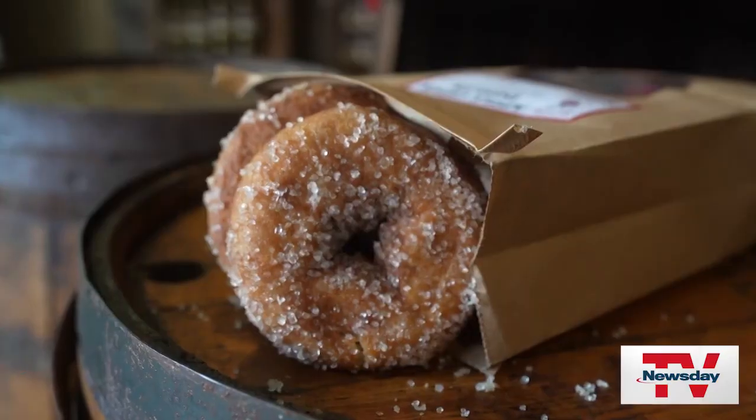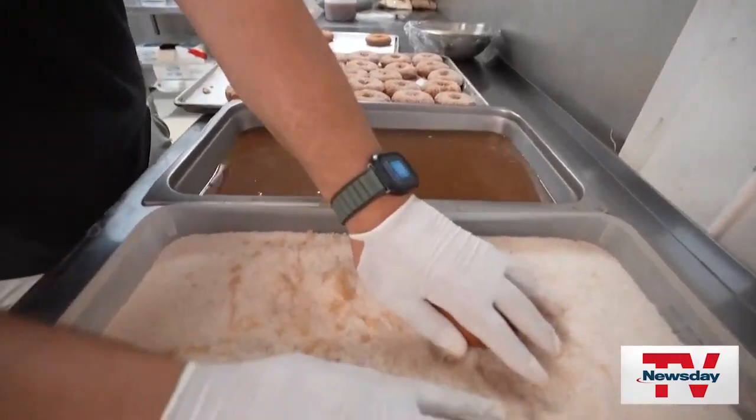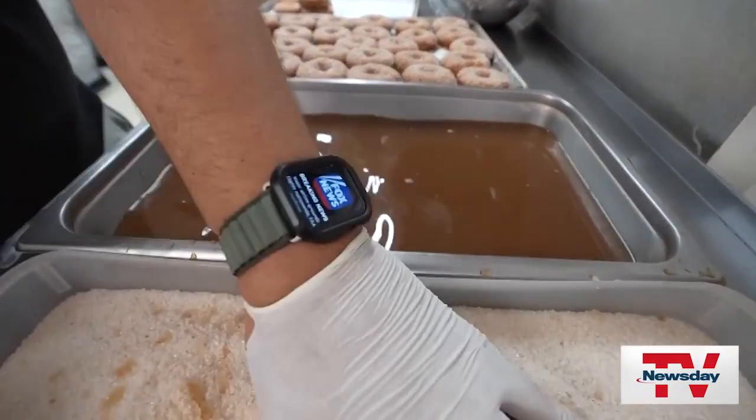We actually bake the donuts instead of deep frying. We do thousands of bags of donuts — each bag has five in a count. Made from scratch, we go from the dough all the way to using our homemade apple cider that we've been doing here for over 200 years.